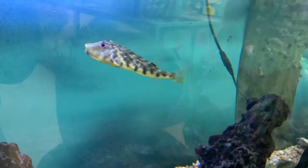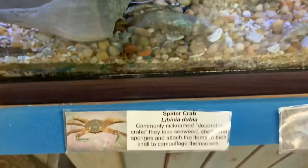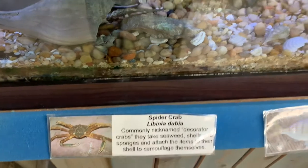You have to look at this — there it is! Right there! There's a spider crab. There's a pinfish. That's the puffer fish. Has anyone seen the spider crab yet? He's fishing right there. That's cool.